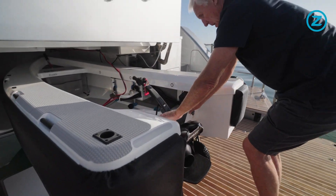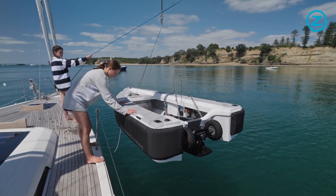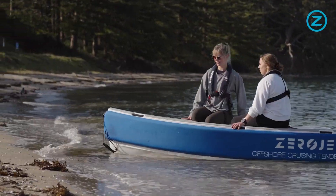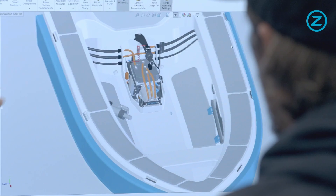The lightweight and compact design means hassle-free storage and launching. And it beaches easily. Less moving parts means less maintenance.